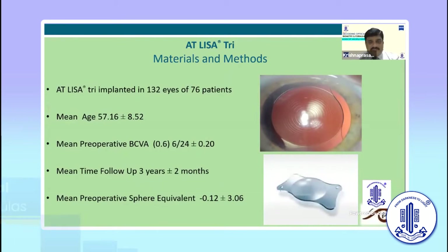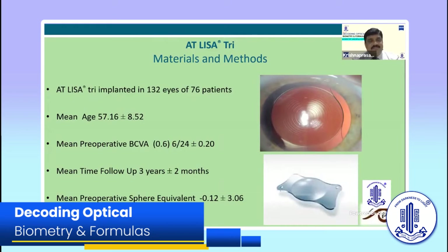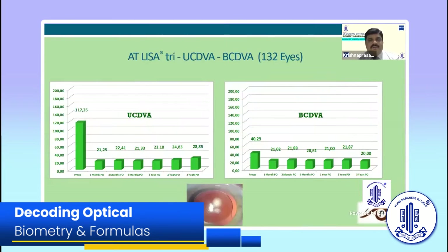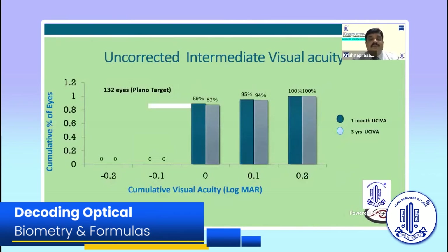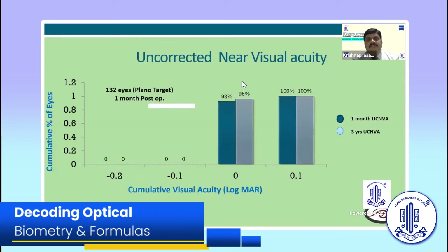Here are our results in 132 eyes from 76 patients, mean age around 50-80 years. Preoperative best corrected visual acuity was around 6/24. Patients came for three-year follow-up. You can see the uncorrected and best corrected visual acuity after three years. Even at the end of three years, the spherical equivalent with these lenses is almost stable. Thanks to the IOL Master 700, which gives accurate biometry. Talking about uncorrected intermediate visual acuity on the Longmore scale at one month and three years, almost all patients did not require glasses except around 6%. For near vision, only around 4% said they may require spectacles for very fine print.